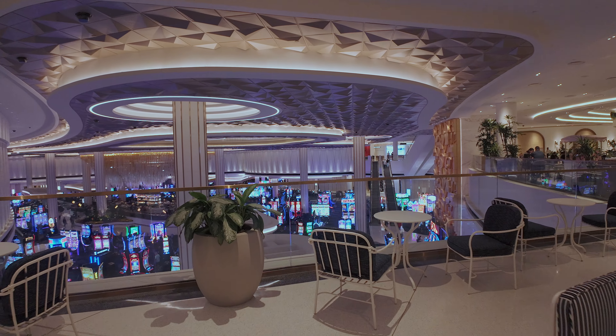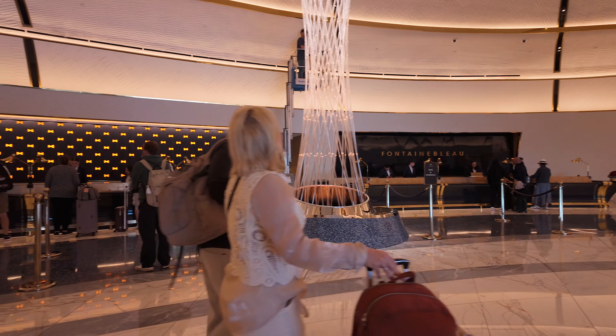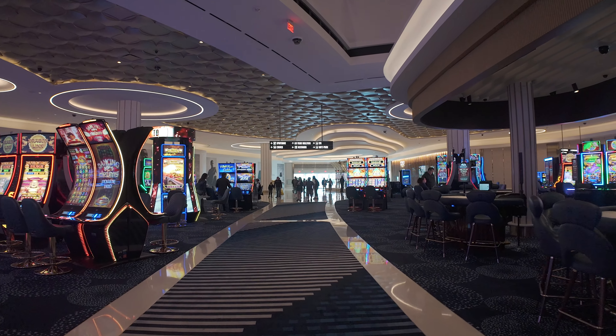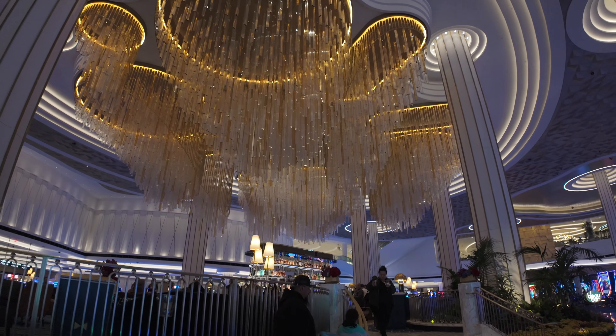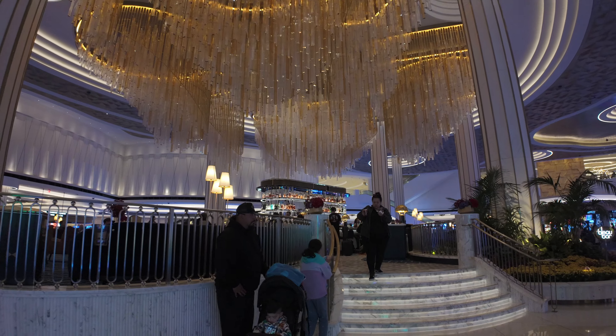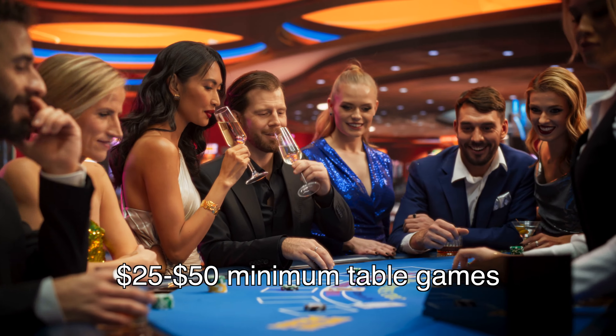Fountain Blue has the majority of its amenities on the first three floors. The first floor mainly consists of a lobby and the high-end casino with some retail and restaurants sprinkled in. The casino is high-end, meaning you won't find any $10 to $15 tables here. The minimums will be $25 to $50, which is more the standard of the strip nowadays.